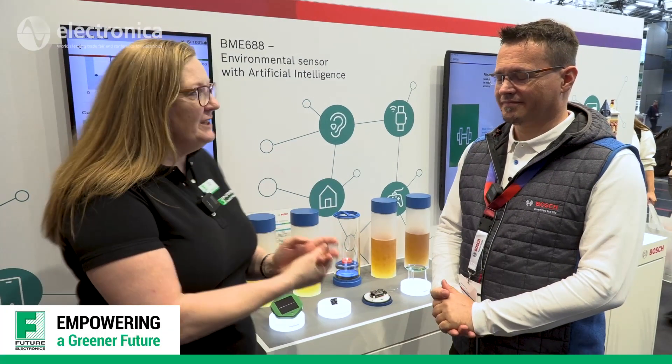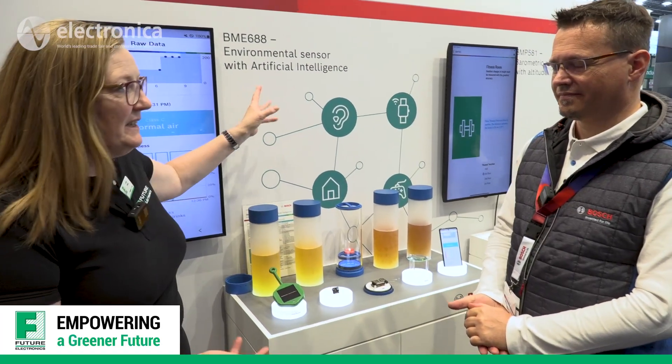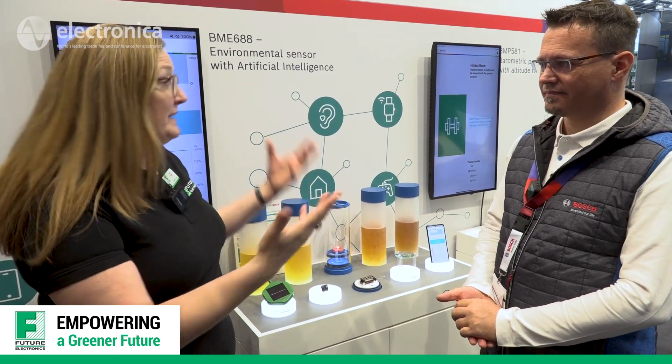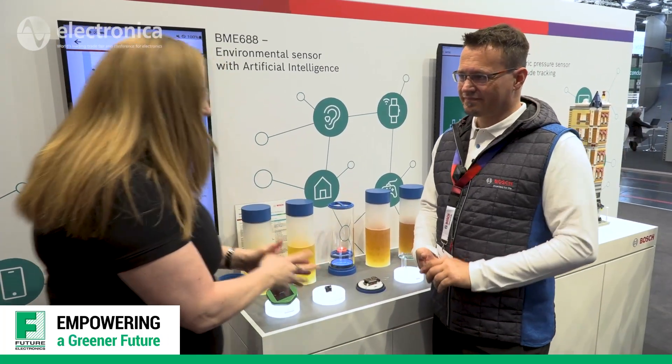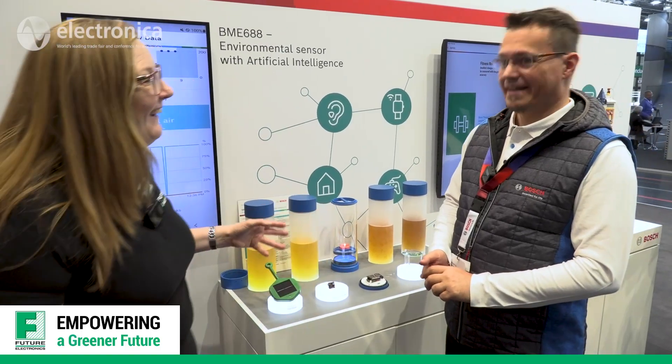We're at Electronica 2022, talking with Richard from Bosch Sensor Tech about an environmental sensor. We were talking about what changes there have been since we were at Electronica last — it's been four years. So you're telling me this product has been around for a while, but what's new exactly?